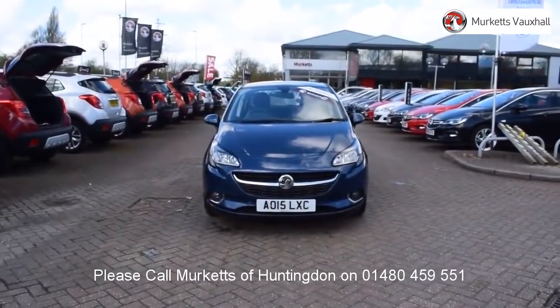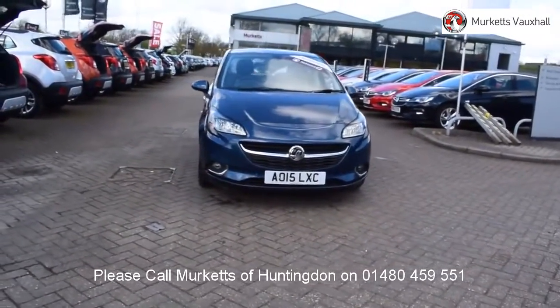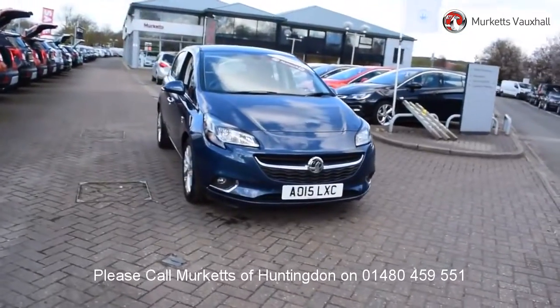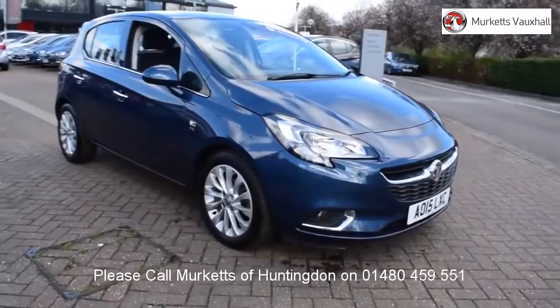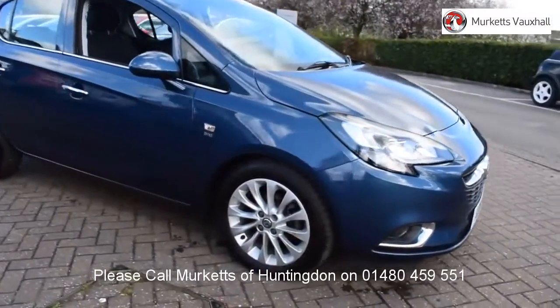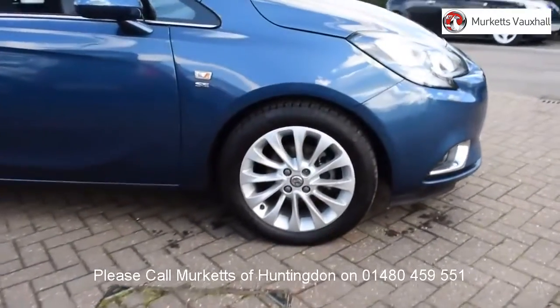Hello. Welcome to the Merkitt's Used Car Video Channel. Here you will find high definition videos of all of our vehicles currently for sale. With all videos, you will find a link that will take you directly to the website where you can find out more information on the vehicle in question.